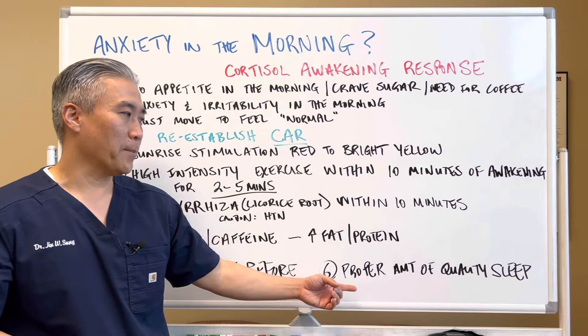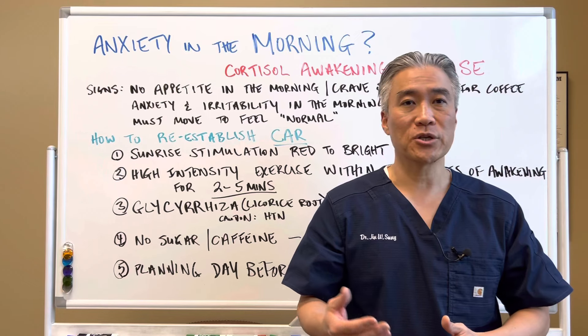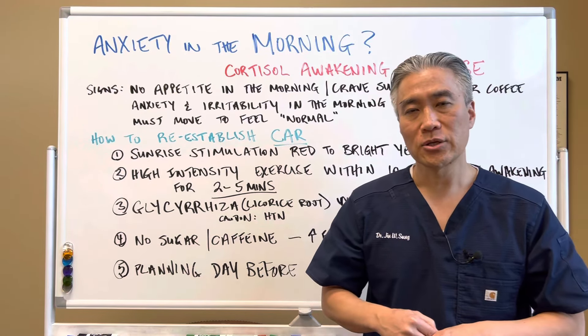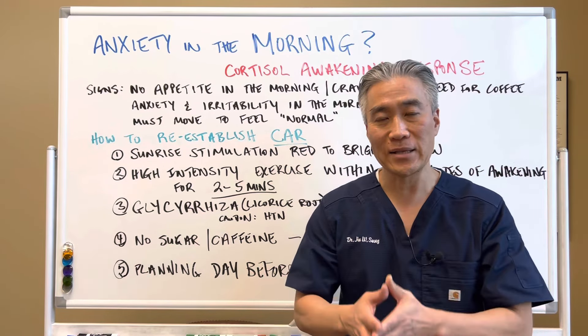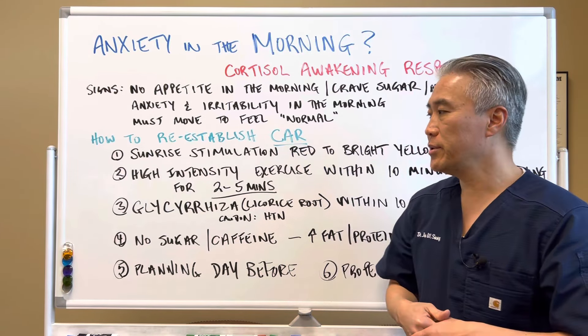Another one is a proper amount of quality sleep. You have to be able to sleep deeply in a good setting where you're not waking up frequently. Often times blood sugar is a part of this, so you want to manage your blood sugar. If you look at your sleep cycle, it's about 90 to 110 minutes. You want to sleep maybe four to six sleep cycles through the night, and ideally you want to wake up at the end of your sleep cycle rather than right in the middle. Plan for at least six to nine hours of sleep. You can use these steps to re-establish what we call the cortisol awakening response — so if you feel anxious, try these methods and see if that will help you.